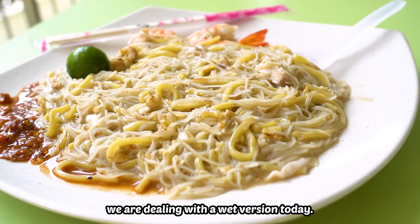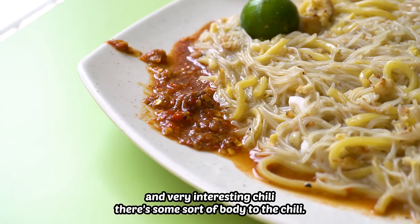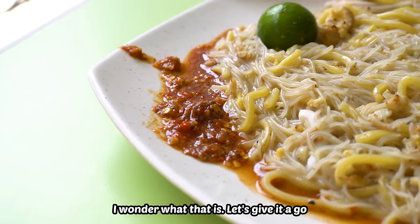We're dealing with a wet version today. Very interesting chili — there's some sort of body to the chili. I wonder what that is. Let's give it a go.